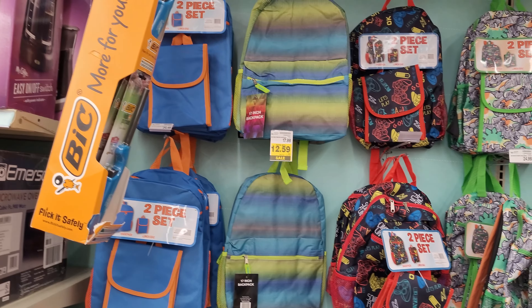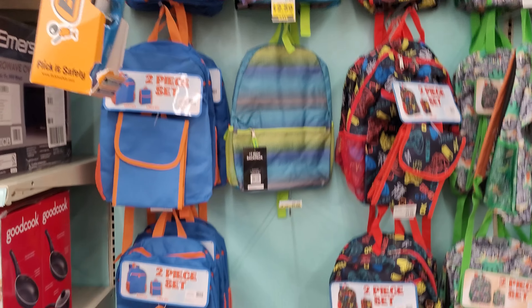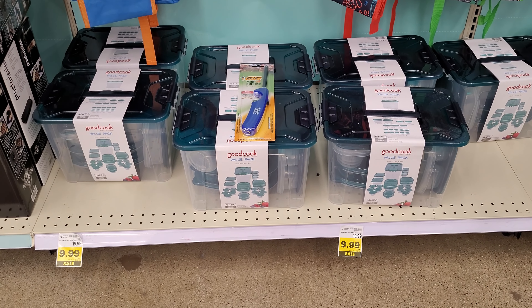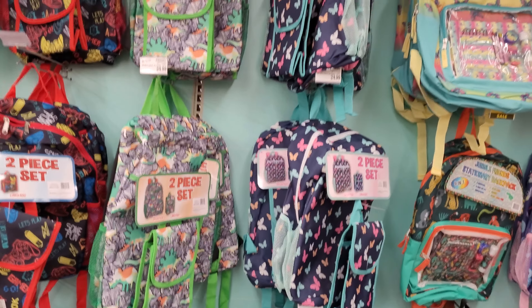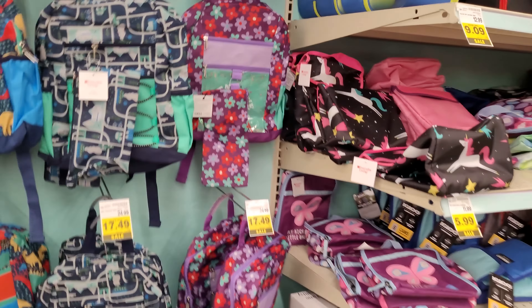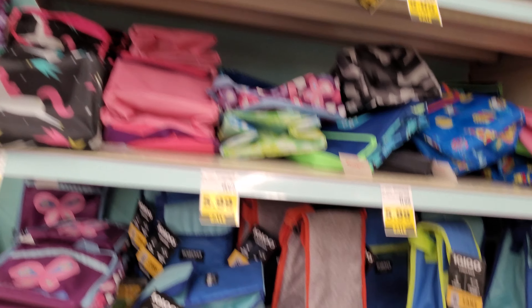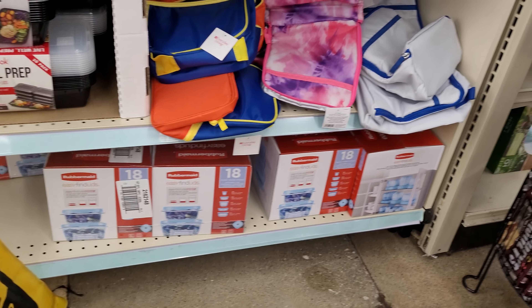Kroger is starting to get the back-to-school stuff in — all the backpacks here and containers for kids going off to college, lunch bags for kids, and more containers including the more expensive Rubbermaid ones.